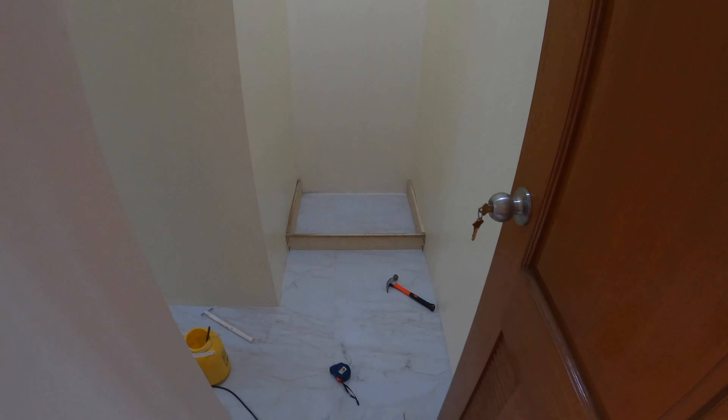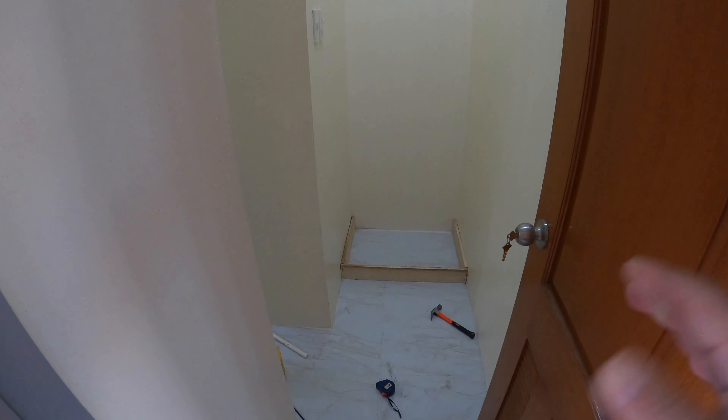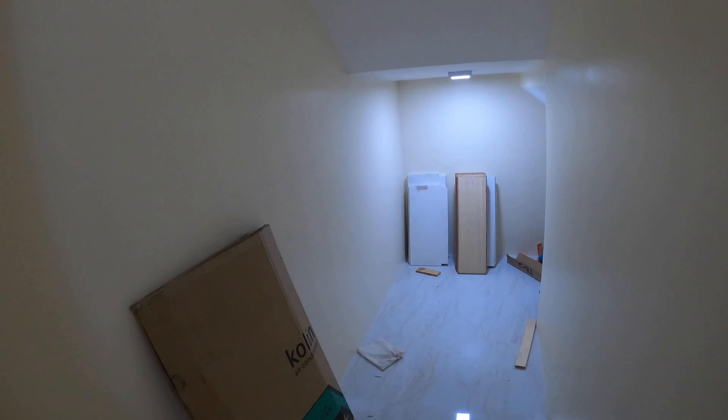I'm in the pantry area. Mr. Alex is starting to work on the cabinets here for one part of the pantry. Our welder is going to be putting in steel cabinets — steel shelving on this side of the pantry for our dry goods. So we'll see those in the coming days.